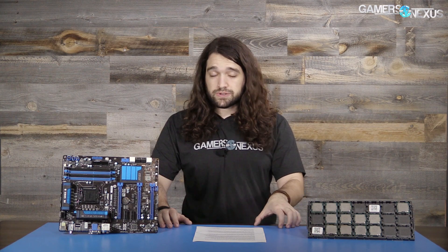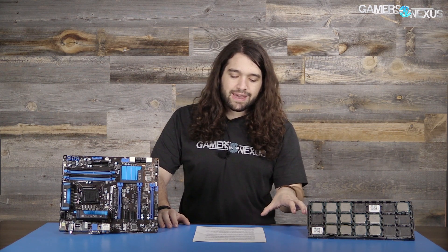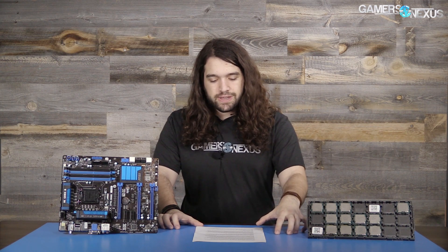Just to remind everyone of the specs: the i7 2600k is a Sandy Bridge architecture part. It ships with a base frequency of 3.4 GHz and boosts to 3.8 GHz out of the box. The CPU is part of Intel's enthusiast i7 lineup, meaning it runs four cores and eight threads with Hyper-Threading. Notably, Sandy Bridge dies were soldered to the IHS in most cases — something Intel has not done for a number of years.